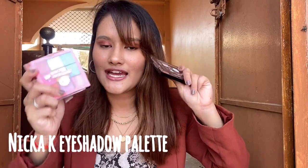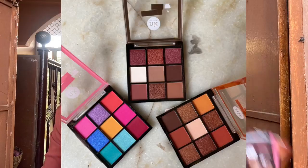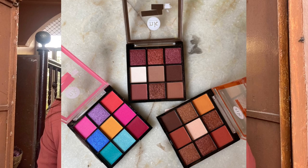The next makeup products are these three eyeshadow palettes. I bought them from the HOK Makeup site — there was an offer where you get three palettes for 1000 rupees, which was an amazing deal. I'm so happy I got them because these products are amazing. I've been doing colorful eyeshadow looks with them. If you want a good eyeshadow palette, definitely check out HOK Makeup and their offers.